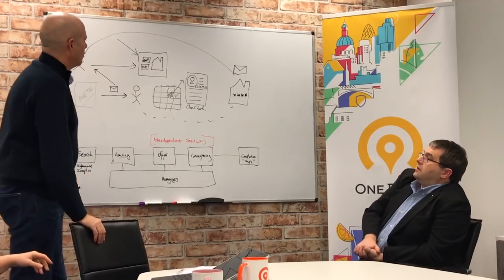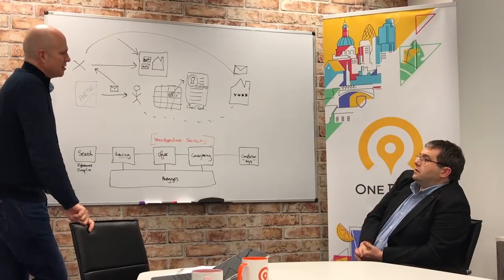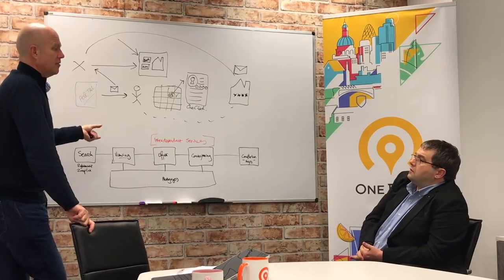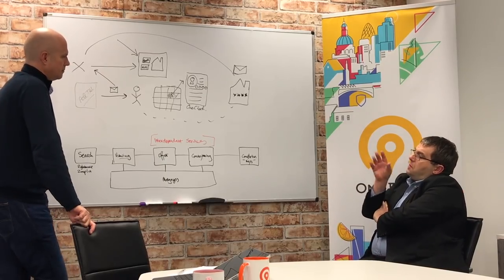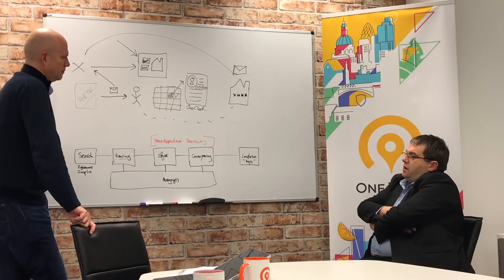One important point: the technology we provide agencies is super simple for them to install. We do all the heavy lifting — we provide the JavaScript to their web developer, they drop it on their site. That's it. It really is plug and play.